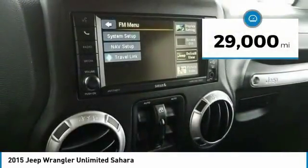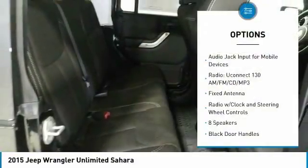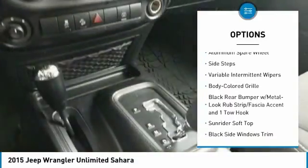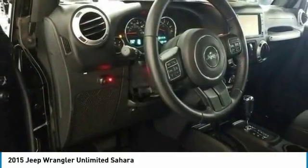This vehicle has less than 30,000 miles. Here are some of this vehicle's great options: keyless entry, leather wrapped steering wheel, center armrest, eight speakers, trip computer, fog lights, compass, outside temperature gauge, tachometer, and Uconnect hands-free group.